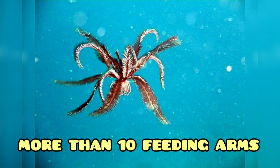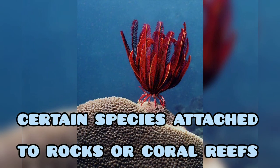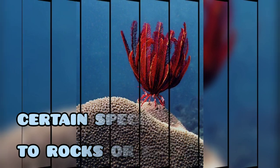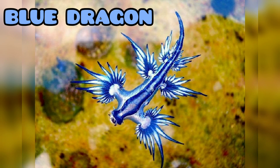Next is the feather star. They have more than ten arms for feeding in their body. They usually get attached to rocks or coral reefs.